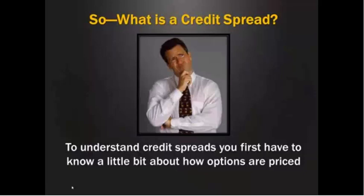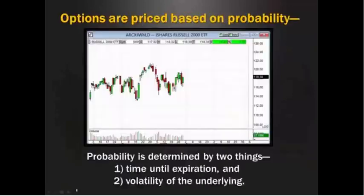It's not complicated once you get into it and once you figure out how the thing works — you'll get very familiar with it. But let's first take a look at how options are priced. That's the first thing we can do to really understand how this works.